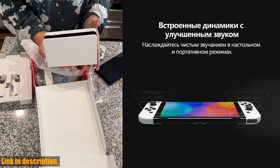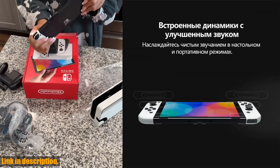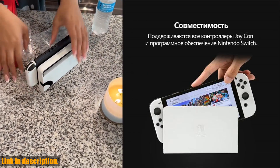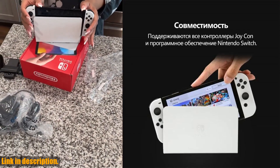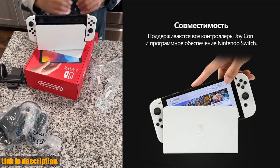So, what are you waiting for? Click the link in the description below to explore all the options for the Nintendo Switch OLED game console, and make your purchase today. Elevate your gaming experience and join the Nintendo family with the console that's taking the world by storm. Thanks for tuning in, and until next time, happy gaming!